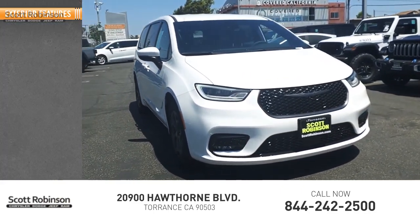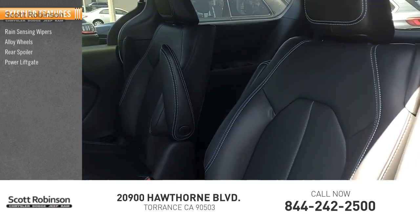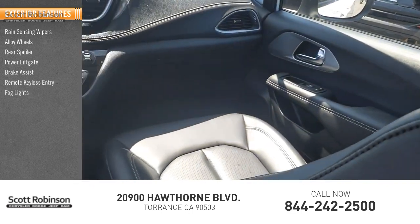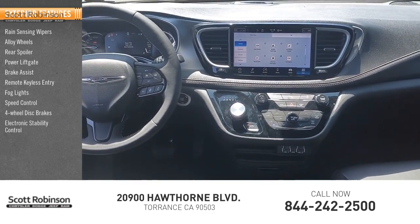Here are some of this vehicle's great options: rain sensing wipers, alloy wheels, rear spoiler, power lift gate, brake assist, remote keyless entry, fog lights, speed control, four wheel disc brakes, and electronic stability control.